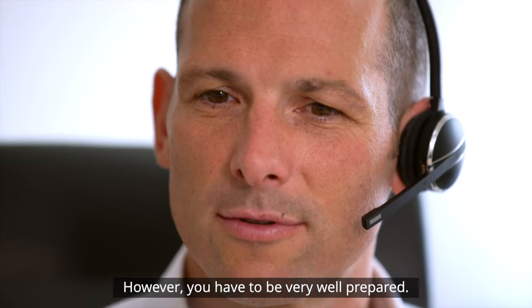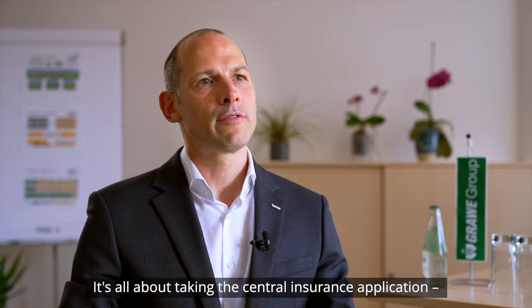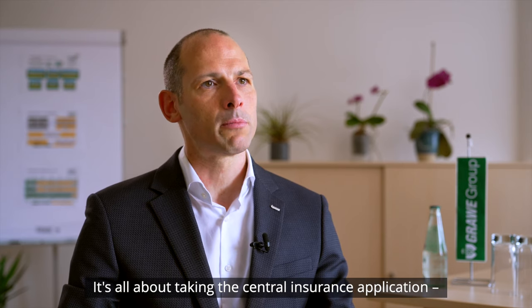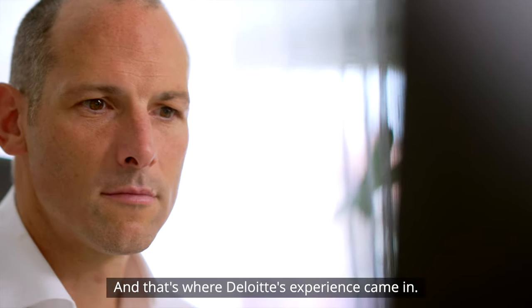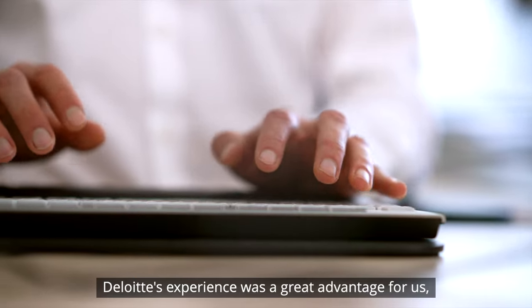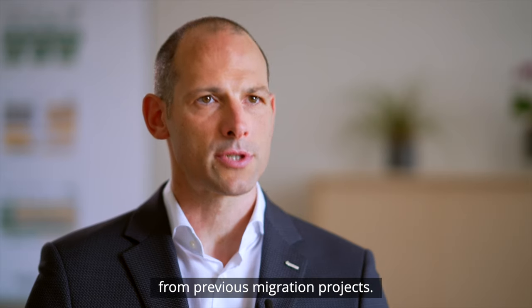Grundsätzlich muss man sich natürlich sehr, sehr gut vorbereiten. Man braucht dafür einen zuverlässigen Partner, weil im Endeffekt geht es ja darum, die zentrale Versicherungsapplikation – das heißt das Herz unseres Geschäftes – von A nach B zu übernehmen. Und hier war auch die Erfahrung von Deloitte von sehr großem Vorteil für uns, weil aus vorherigen Migrationsprojekten hier schon ein sehr großer Erfahrungsschatz bestanden hat.